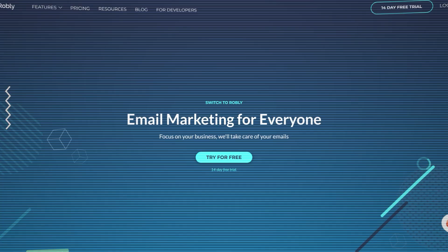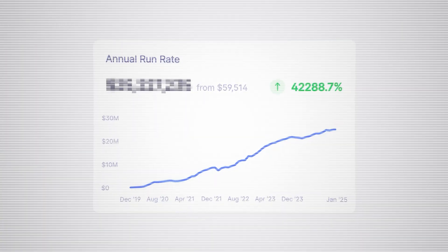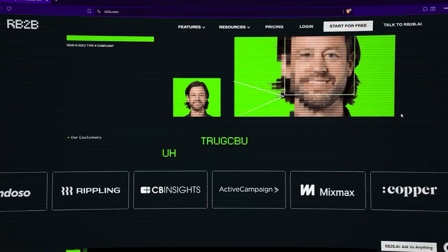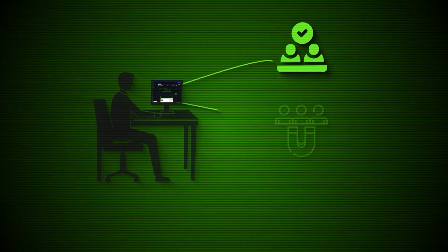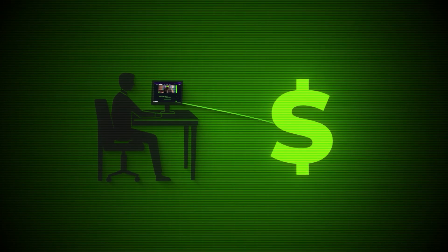After building and exiting my first company, Robley, for $10 million, then bootstrapping my second company, Retention.com, to $25 million in annual revenue in the last two years, I built a tool called RB2B that tens of thousands of companies are using right now to turn their anonymous website traffic into booked meetings, leads, and revenue. In this video, I'm going to break down exactly how it works, show you real results from companies using it, and explain how you can implement it in your business to turn your website visitors into paying customers.